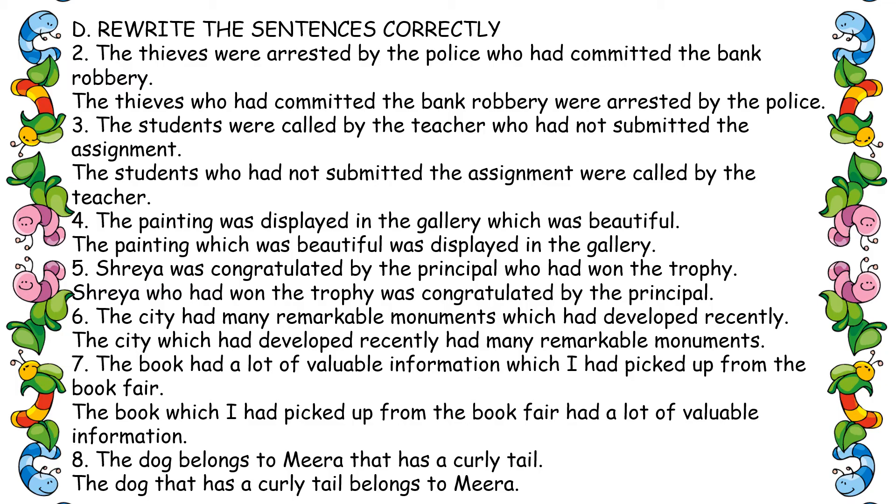Fourth one: 'The painting was displayed in the gallery which was beautiful.' Which was beautiful — gallery or painting? The painting was beautiful. So: 'The painting which was beautiful was displayed in the gallery.' Fifth one: 'Shreya was congratulated by the principal who had won the trophy.' Who won the trophy? It was Shreya.